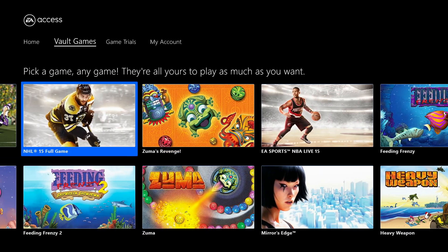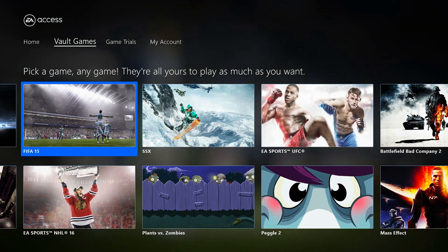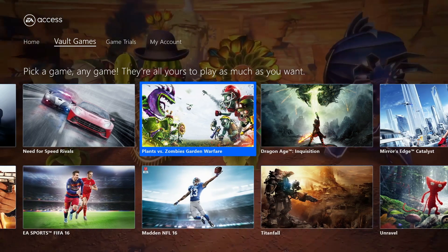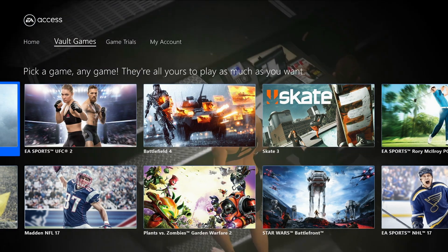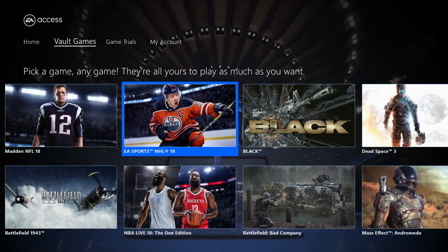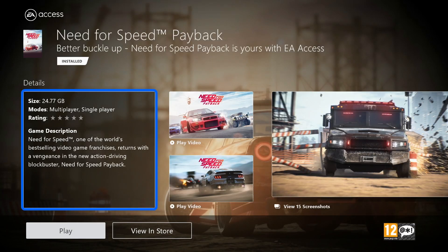From what I've noticed, games seem to get added to the vault somewhere around the one year after release mark, but sometimes even sooner. For example, Need for Speed Payback, which was released on the 10th of November 2017, only took until the 9th of June 2018 to be added to the vault. Games are consistently being added to the service and EA have stated they have no plans to remove any games from the vault, unless it was for an uncontrollable scenario like a particular game's server being shut down.